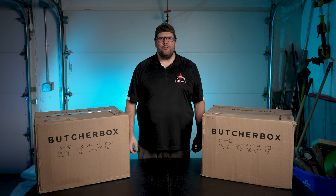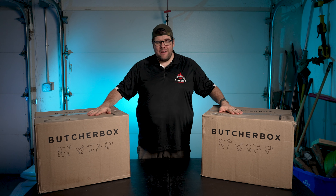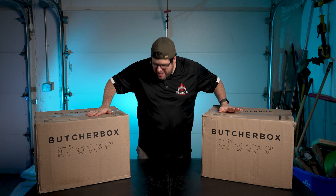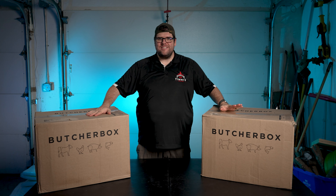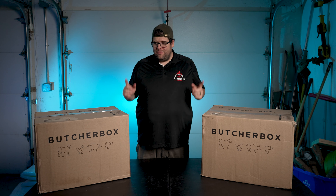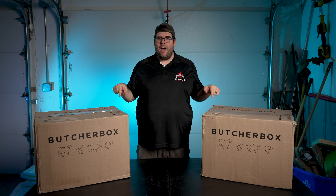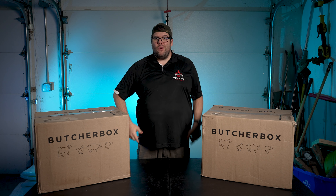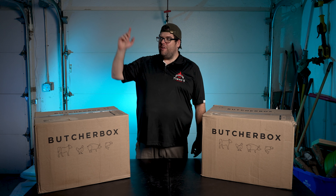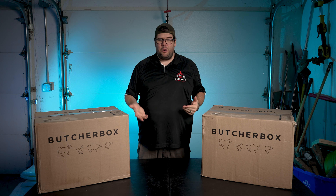Hey everyone, Tim here from Timbo's Food Box. I hope you're having a wonderful day — I know I am. I just received two giant boxes from ButcherBox. To be honest, I'm kind of scared. I do not know if I have enough freezer space for all of this meat. So wish me luck. Let's see what we got so we can start packing away in our freezer, our fridge, and our mini fridge, and try to decide what to cook up tomorrow.